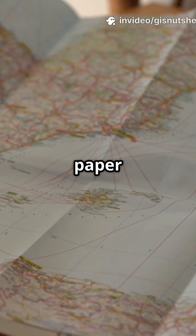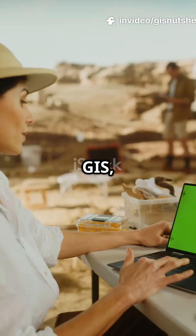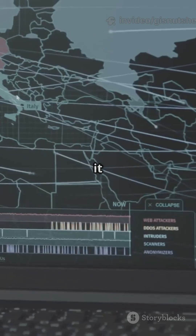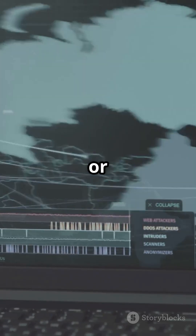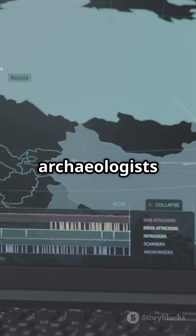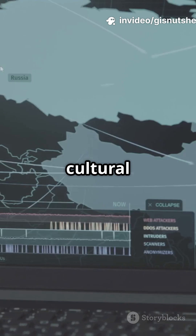Stop thinking of maps as just paper and lines. With GIS, maps become powerful tools for archaeologists. GIS, or Geographic Information Systems, is like a supercharged map that archaeologists use to track, analyze, and protect cultural heritage.